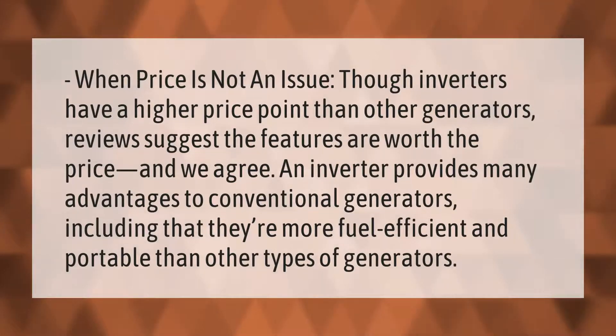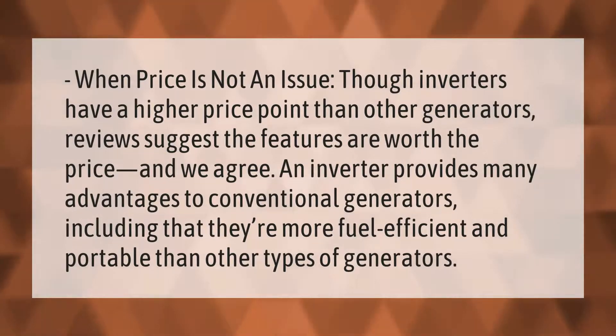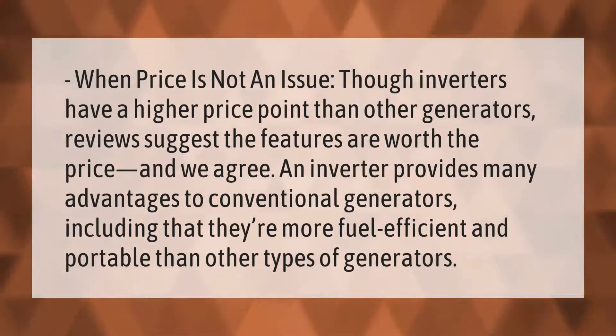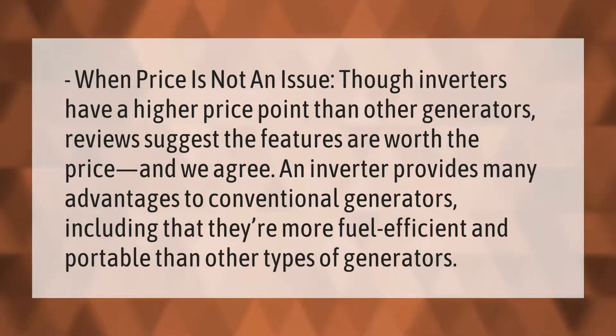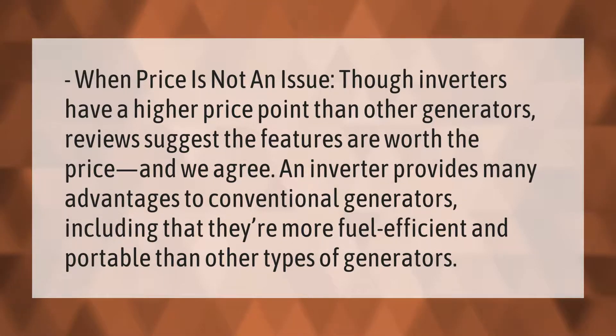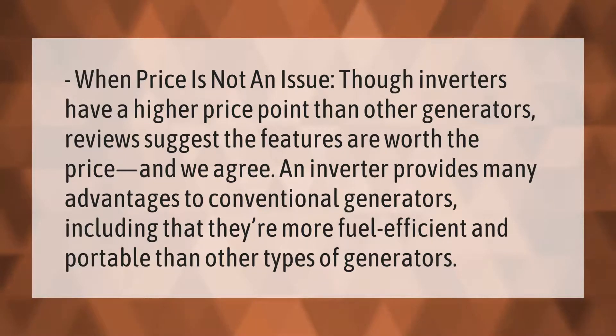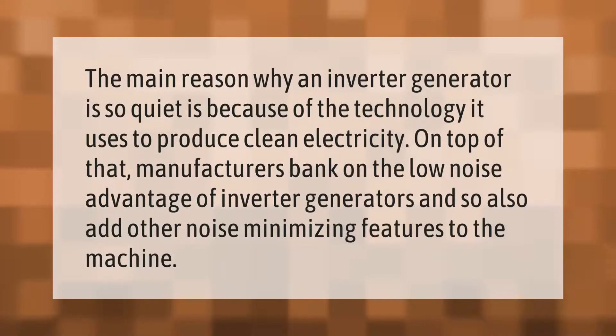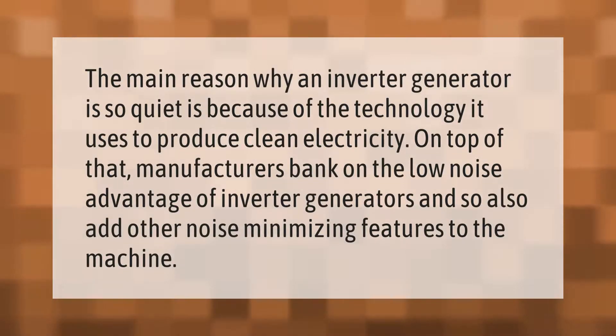When price is not an issue, inverters have a higher price point than other generators, but reviews suggest the features are worth the price. An inverter provides many advantages over conventional generators, including being more fuel efficient and portable than other types of generators.